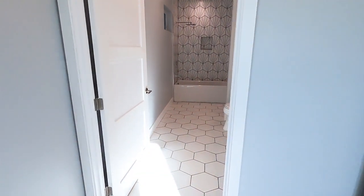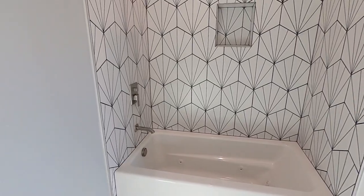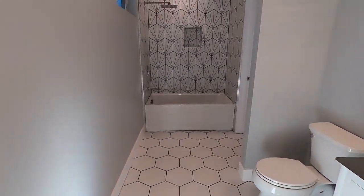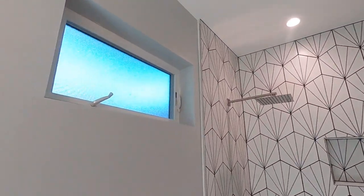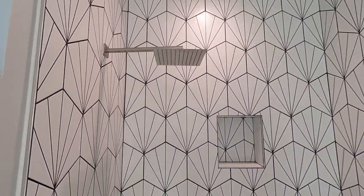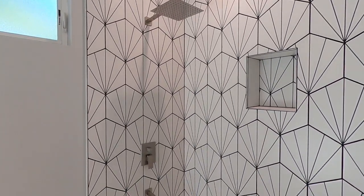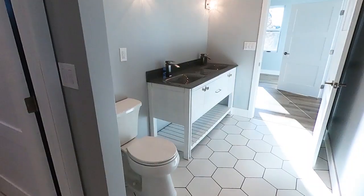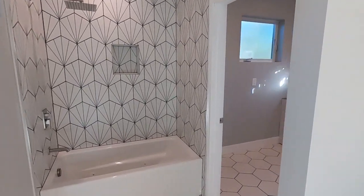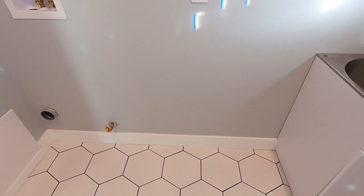Let me give you a tour of the bathroom. We have tile on the floor, tile on the walls, and a big window for natural light. The shower head is pretty cool — it's sticking out maybe two feet out from the wall. This is the vanity with two faucets, a lot of space. And right over here you're going to have the washer and dryer.